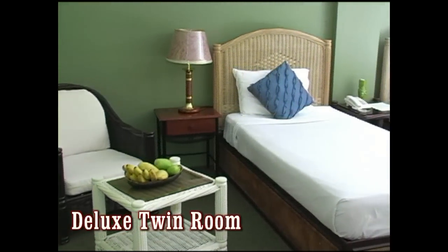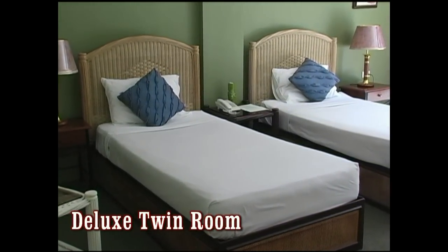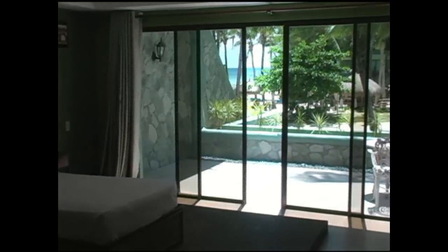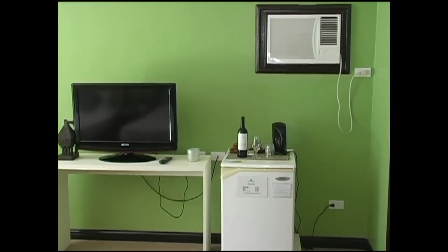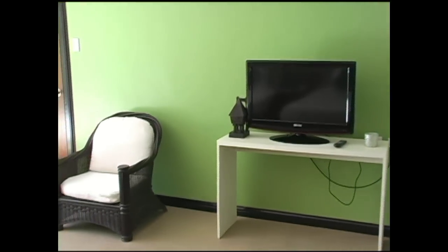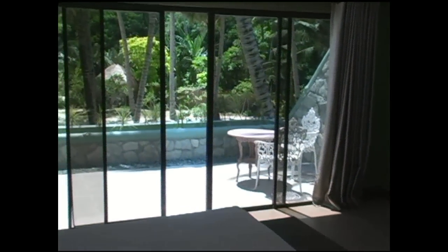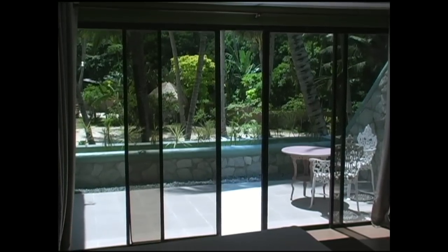Here we're looking at the deluxe twin room. You can see just how nicely furnished the rooms are — here we have two single beds. Again, it looks out onto a very large, very spacious terrace. Here you can see some of the room amenities: the flat screen TV, the mini refrigerator, the air conditioner. The room is very spacious, colors are very bright, and it looks out into a garden area. From the terrace you can see the ocean and beachfront to your left.